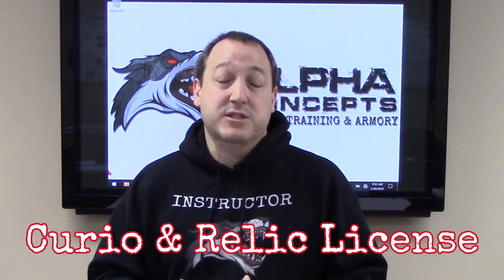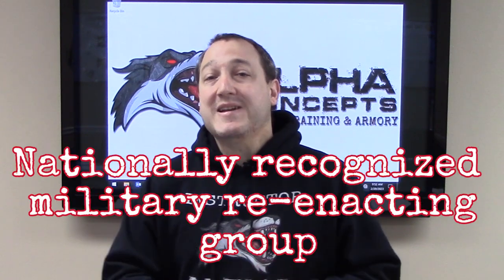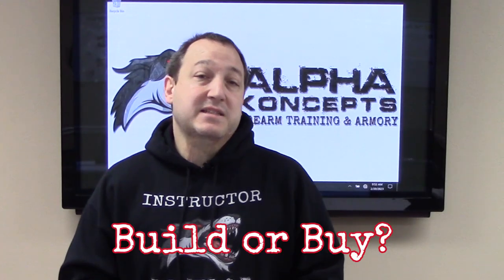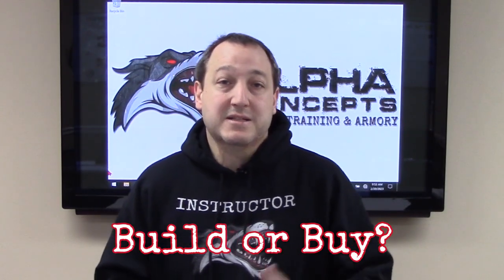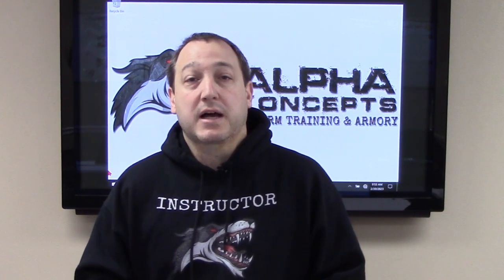The first step to getting a short barrel rifle in Illinois is you're going to have to either get a C&R license — a Curio and Relic license — which is a federal license for collectors. That is not required at the federal level; it is required at the Illinois level. So either you get a C&R license or you join a nationally recognized reenactment group. The second step is to decide if you want to build or buy your short barreled rifle, because the process is different. If you're going to buy, the gun store is going to help you out with a lot of the paperwork, but if you're going to build it yourself, that's a separate process.